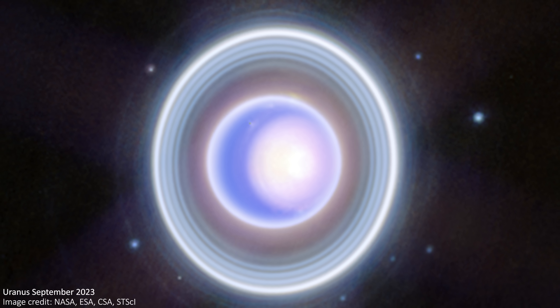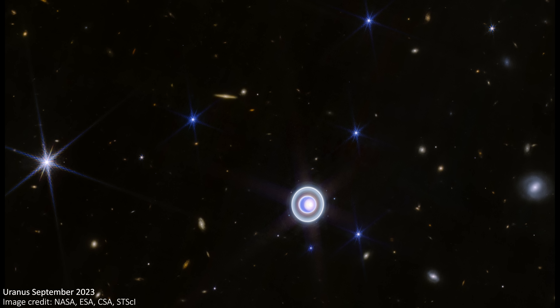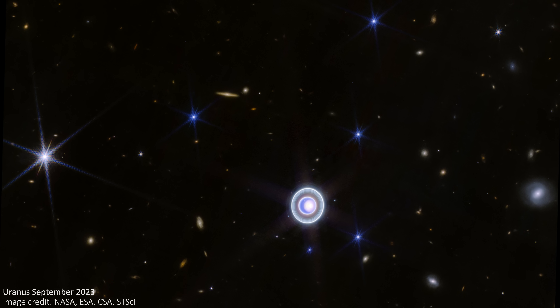There are two versions of this new image: one close up, and one zoomed out to show the planet nestled in the full spacey landscape.